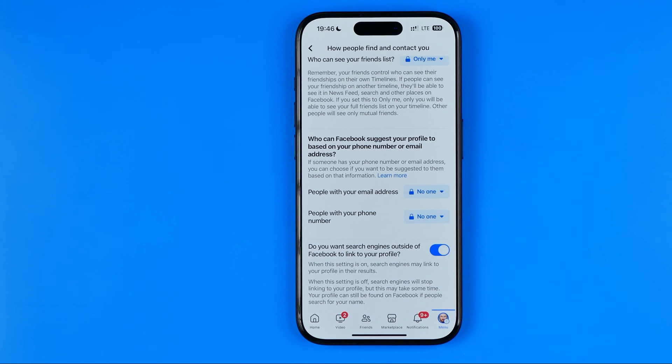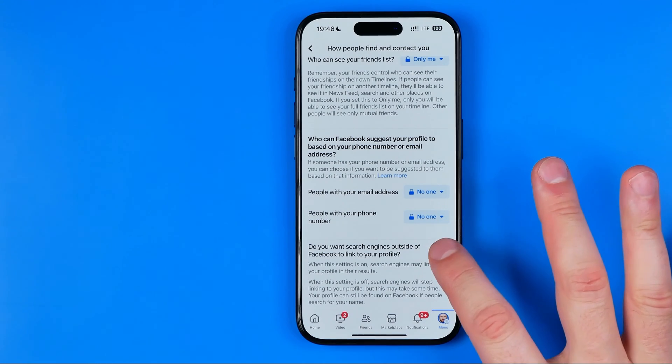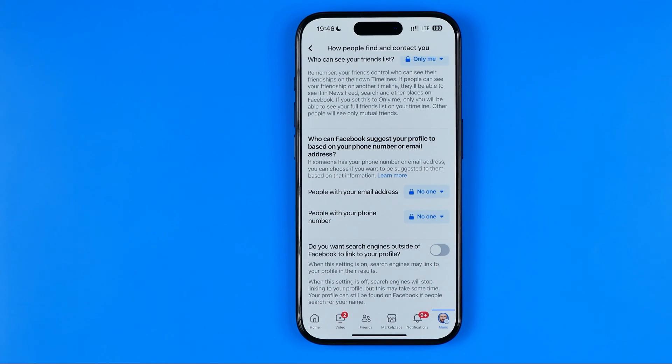If we want to prevent random people from finding us in search engines, all we have to do is just turn it off. When the setting is off, search engines will stop linking to your profile, but keep in mind that this may take some time. However, your profile can still be found on Facebook if people search for your name.